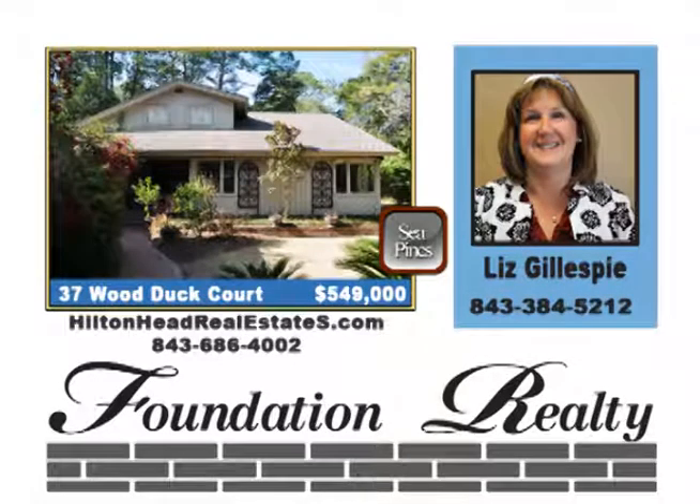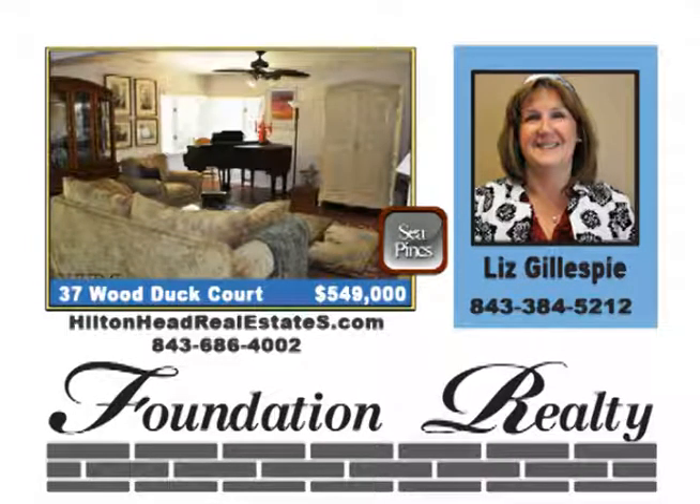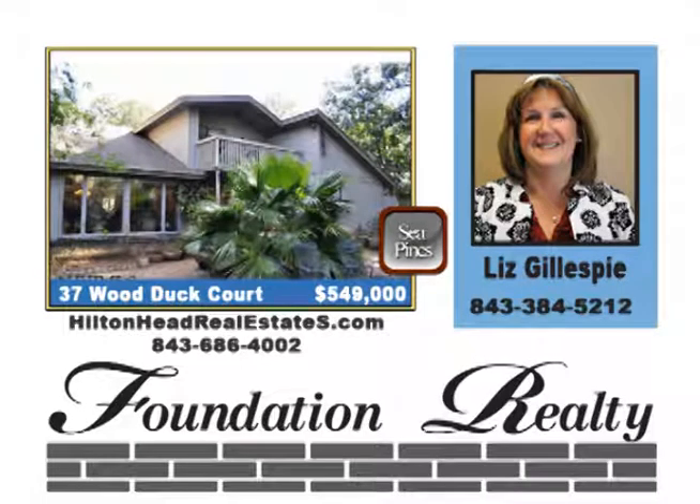Located on a Sea Pines private dead-end street with nature preserve on one side and expansive lagoon views to the back. This home was extensively remodeled in 2004 with nothing but the very best. New HVAC, exotic hardwood floors, granite tops and custom showers. Priced at $549,000.